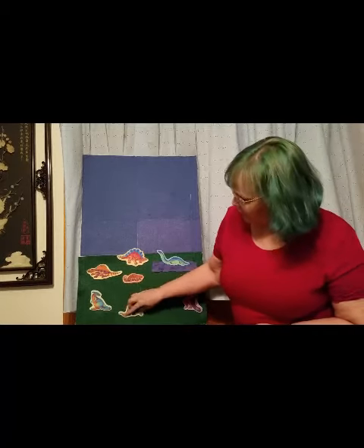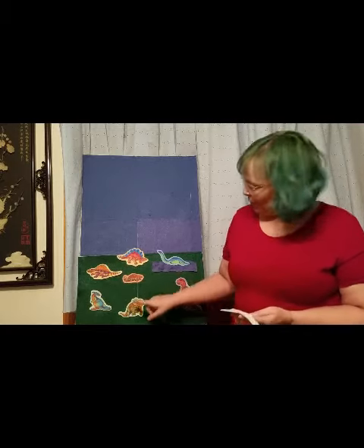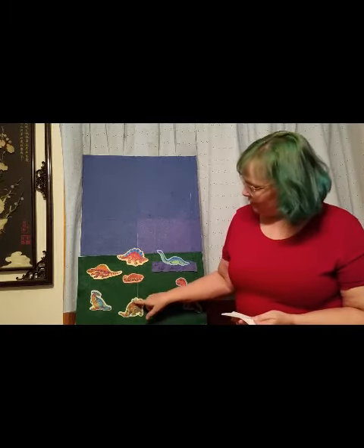Triceratops. Triceratops had three — which is tri — horns. Two on its head and one on his nose. One, two, three.